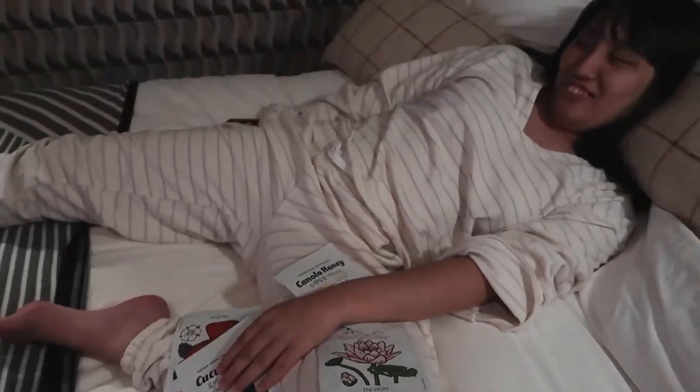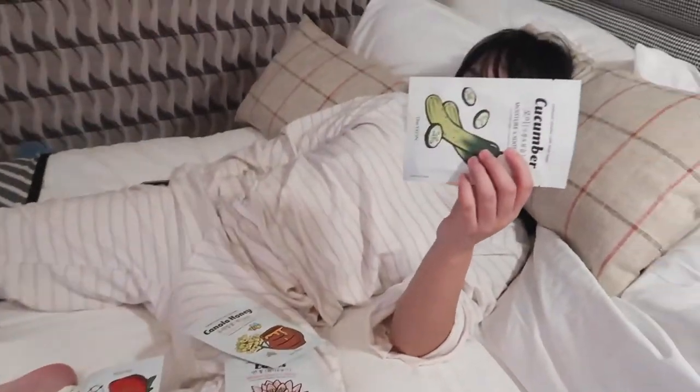Okay, it's sheet mask time. We're going to pick one sheet mask — someone's going to do a sheet mask for the first time. Which one do you want to try? Cucumber. Okay, let's do it. We're going to do cucumber.